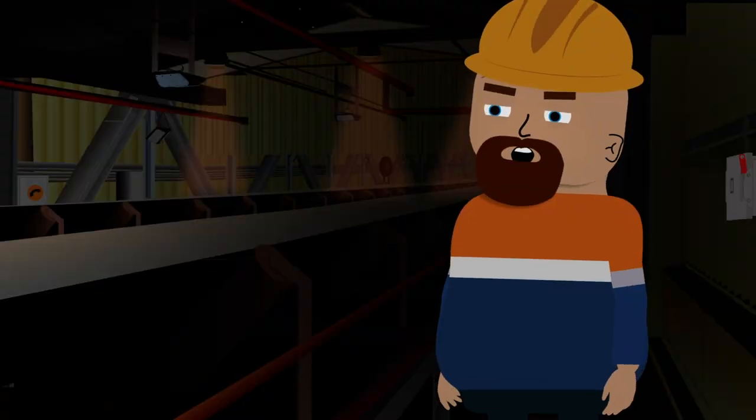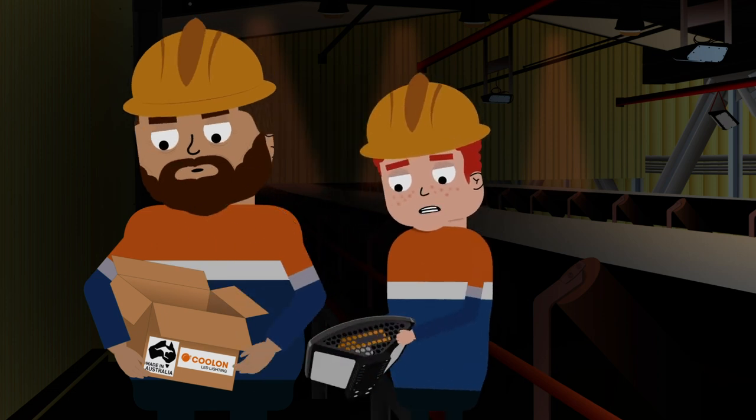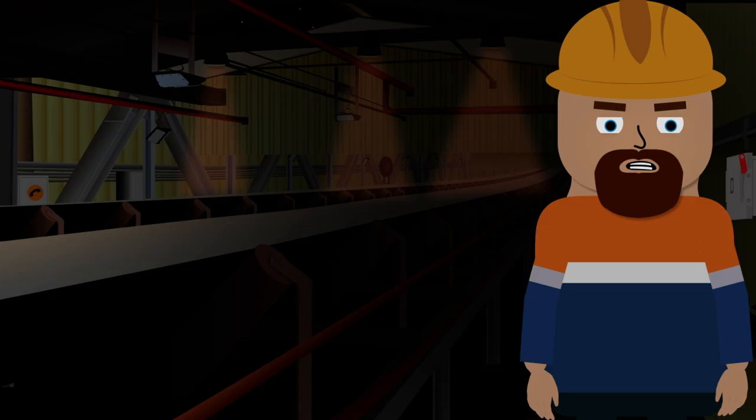Where are the other boys? Don't they want to see the official turning on? I don't know, I think they got called away on a job. Is it true Coolant lights are like working in daylight? Yeah, they're meant to keep you awake and everything.